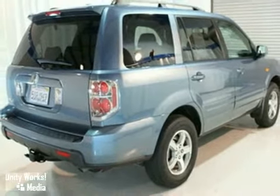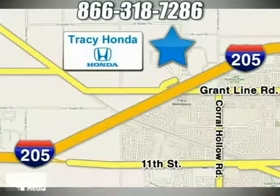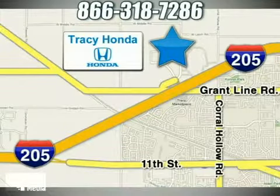Test drive it today. Tracy Honda is your final destination for your next vehicle. We're conveniently located at 3450 Auto Plaza Way in Tracy, California.